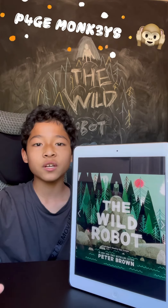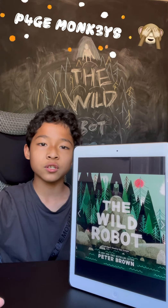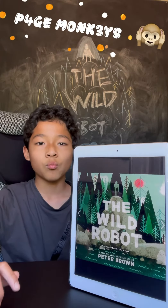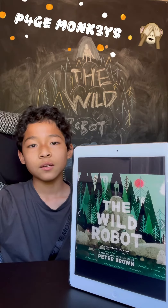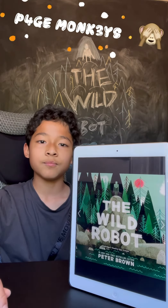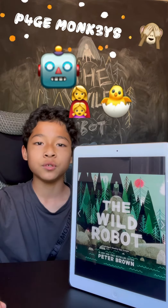The whole book is about how she learns to adapt to the new ways of the island, and at the end she makes lots of friends, which involves being a mother to a goose.